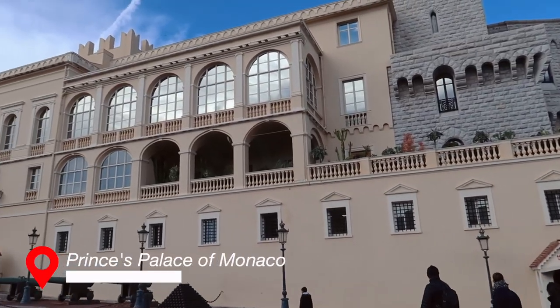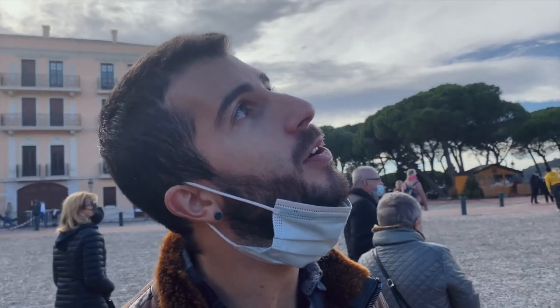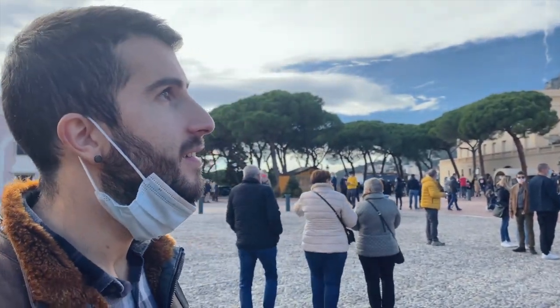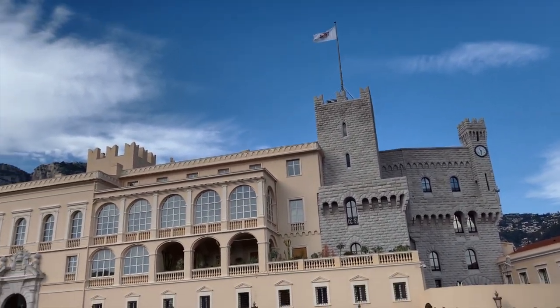We are in the main square in front of the palace of the Prince in Monaco, because Monaco is a principality — it's like a princeship. The flag up there means the Prince is at home. It's like England — if the flag is at the top of Buckingham Palace, it means the Queen is home.